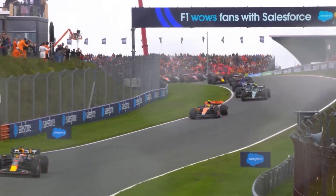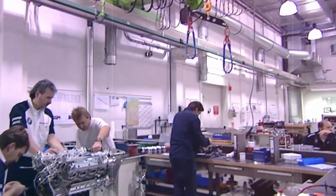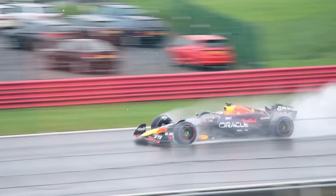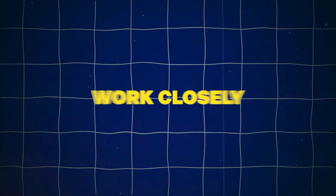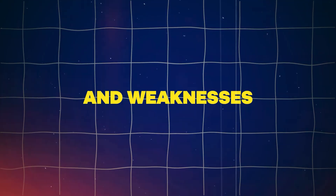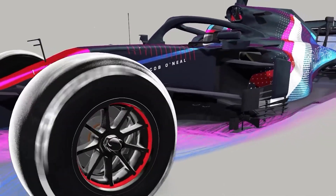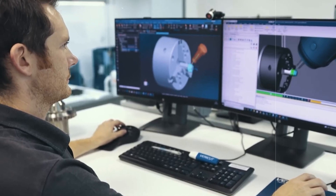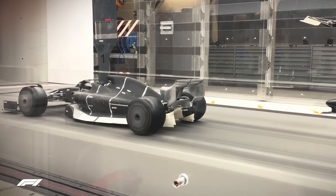Top-tier F1 teams start their design process more than a year before the start of the racing season, allowing enough time for research, development, and testing of new technologies. Central to the design process is input from the team's drivers, who provide invaluable insights based on their on-track experiences. Engine and chassis team leaders work closely with drivers to gather feedback on the car's strengths and weaknesses. The process begins with conceptualizing the car's design, involving aerodynamicists, chassis engineers, and other specialists. Advanced CAD software is used to create detailed 3D models of the car's components, and reduced-scale models are tested in wind tunnels at speeds of up to 300 kilometers per hour.